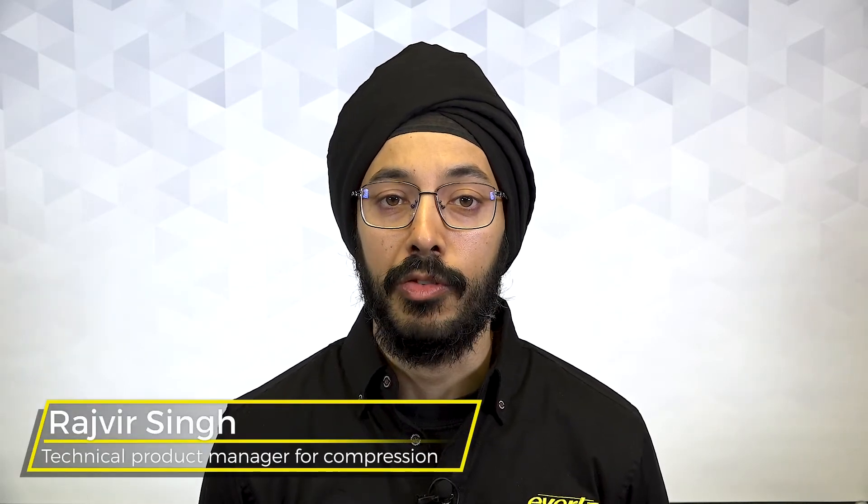My name is Rajveer Singh. I'm a technical product manager at Evertz for compression systems.